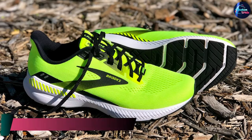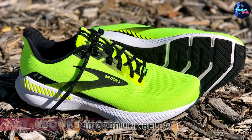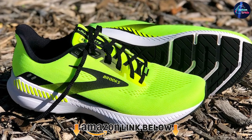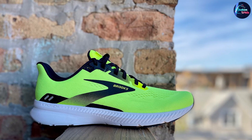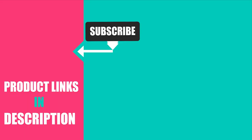At number ten we have the Brooks Women's Launch 8 running shoe. For the lightning-fast runner, its lightweight sole allows for speedy runs without any extra bulk weighing you down, and it's available in multiple colors. That's all for today — we upload fashion product review videos every single day, so don't forget to subscribe and hit the bell button for upcoming video notifications.